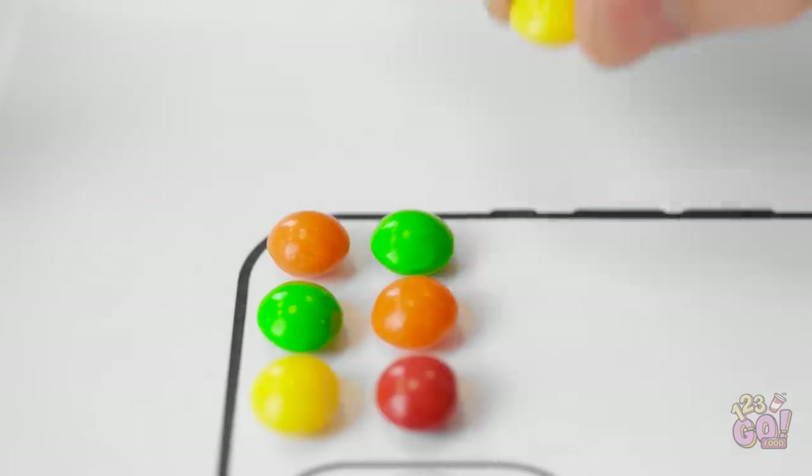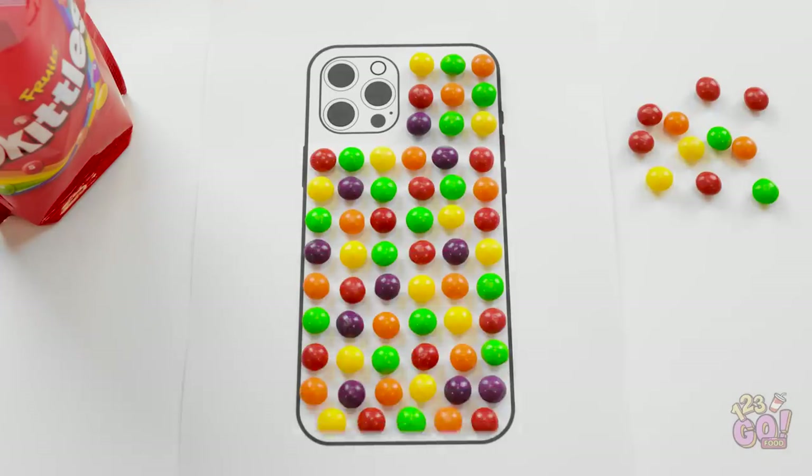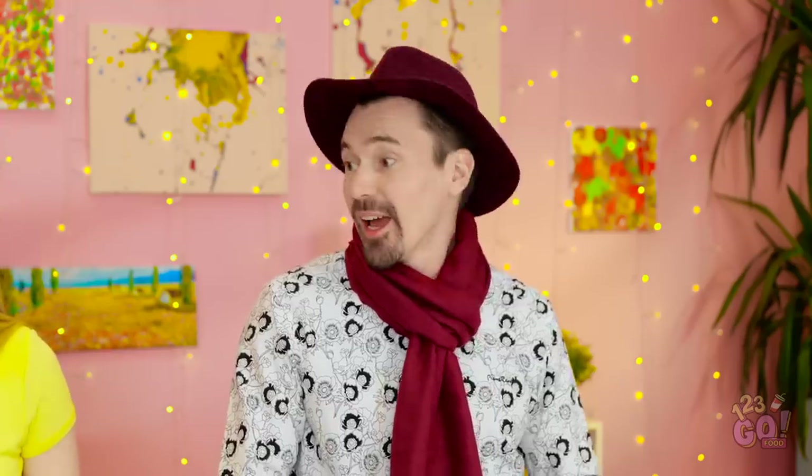I'll start putting them in place on the template. Gotta make sure they're nice and lined up, too. And then I'll just fill the whole shape of the phone. Now that's what I'm talking about.